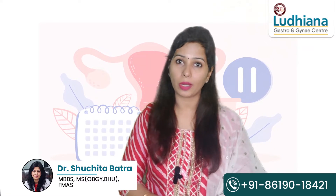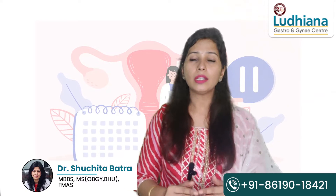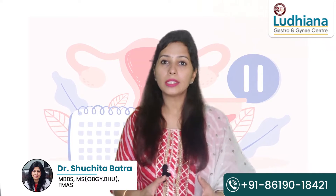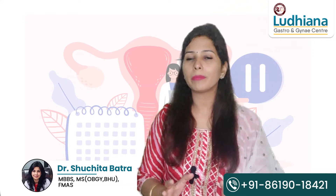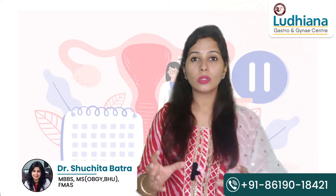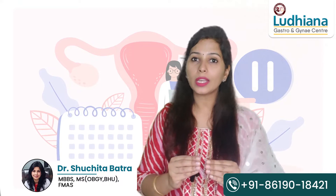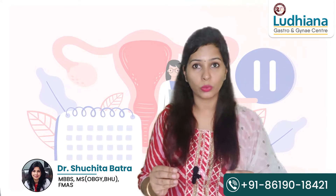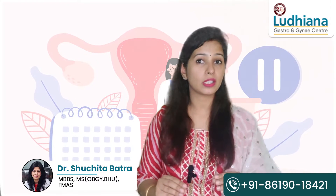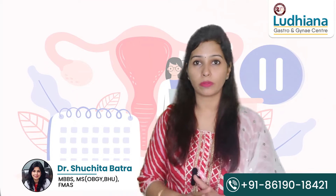There is a term I want you to know called cervical priming. Cervical priming is all about the ripening of the cervix. If someone has had on-and-off mild pains from 32 weeks onwards, the cervix becomes soft, and when the cervix is soft, it becomes dilatable as well.